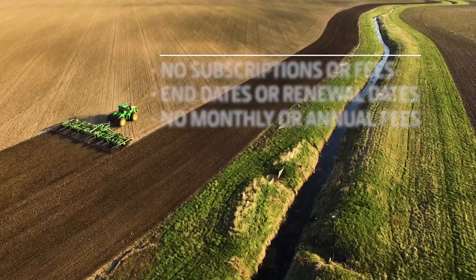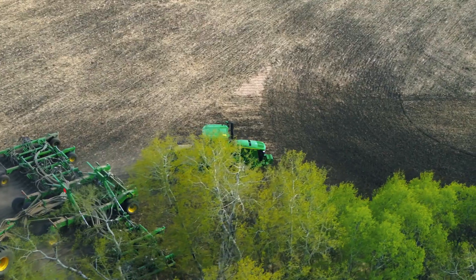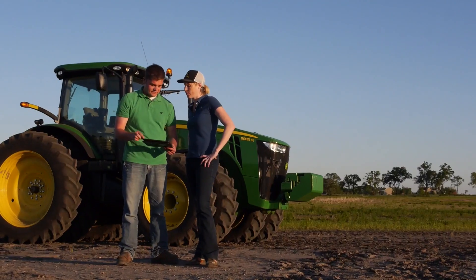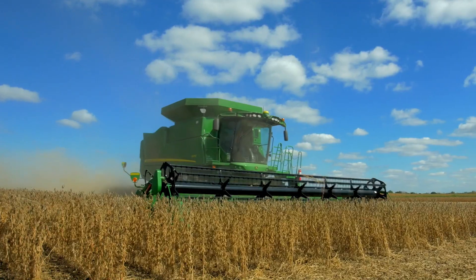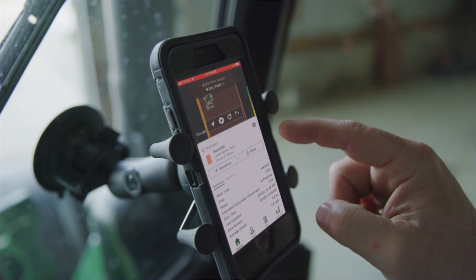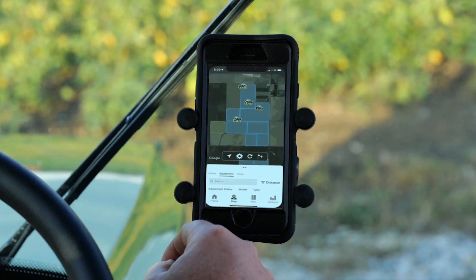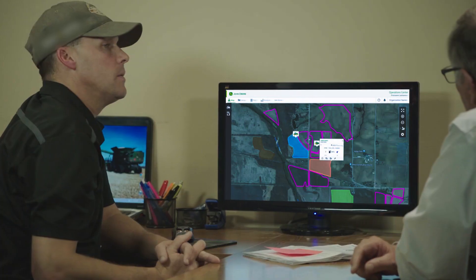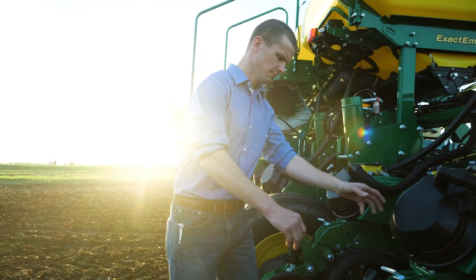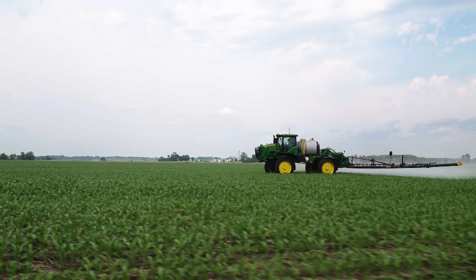You can enjoy all the benefits of wireless machine connectivity at no additional cost. And when you upgrade your 3G machines to 4G, you'll get fast data transfer between your machines and your Operations Center account, fast machine-to-machine communication, plus near real-time monitoring of your fleet within Operations Center — which can help you run your day-to-day operations with ease.